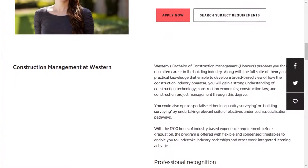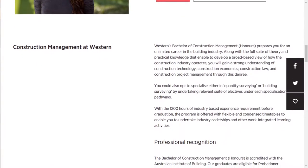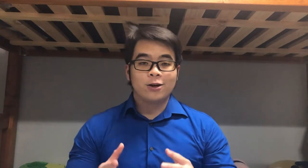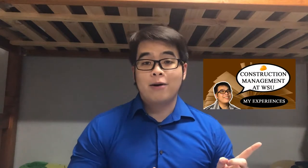For the construction management degree at Western Sydney University, you are required to complete 1200 hours of practical work experience. These hours can be completed in the form of certified construction work like apprenticeships, cadetships, or even labour work. When doing these types of work, you have to write down your working hours and register them with your course coordinator so they can certify that you've completed the required hours to graduate.